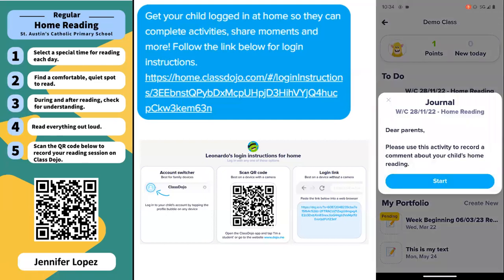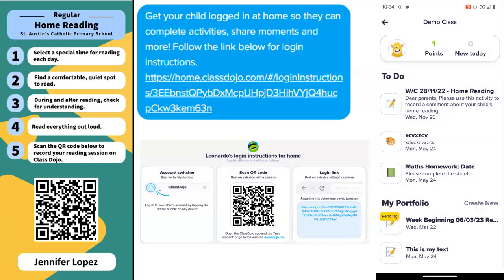You'll see in here all the different activities that your teacher might have set for your child, and the portfolio where it says pending there at the bottom — that's the item that's just been sent for your teacher to approve.